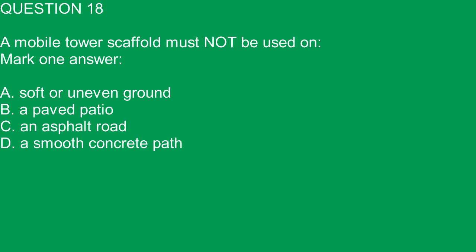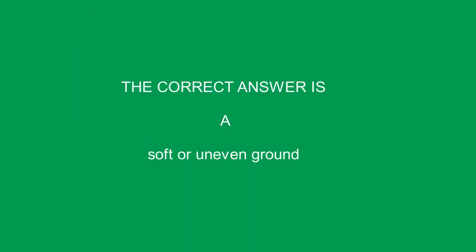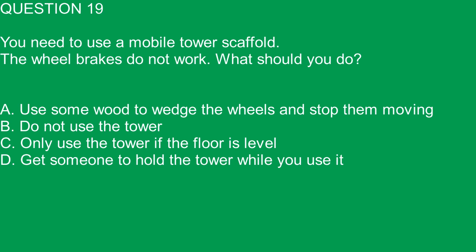Question 18. A mobile tower scaffold must not be used on: A. Soft or uneven ground. B. A paved patio. C. An asphalt road. D. A smooth concrete path. The correct answer is A. Soft or uneven ground.